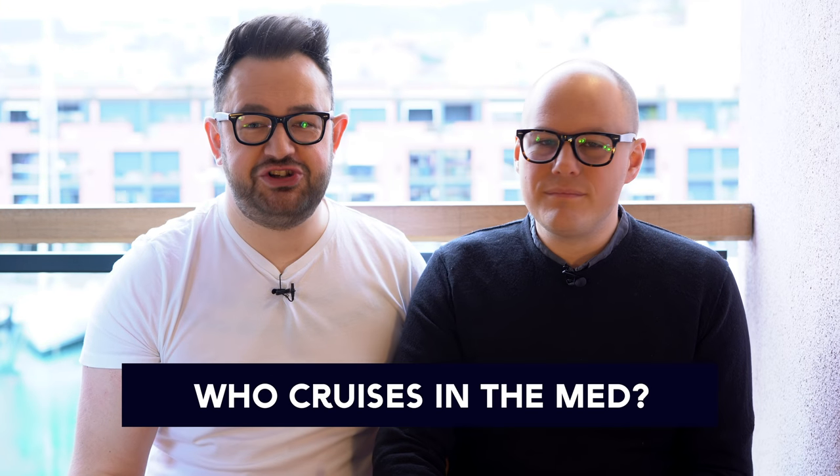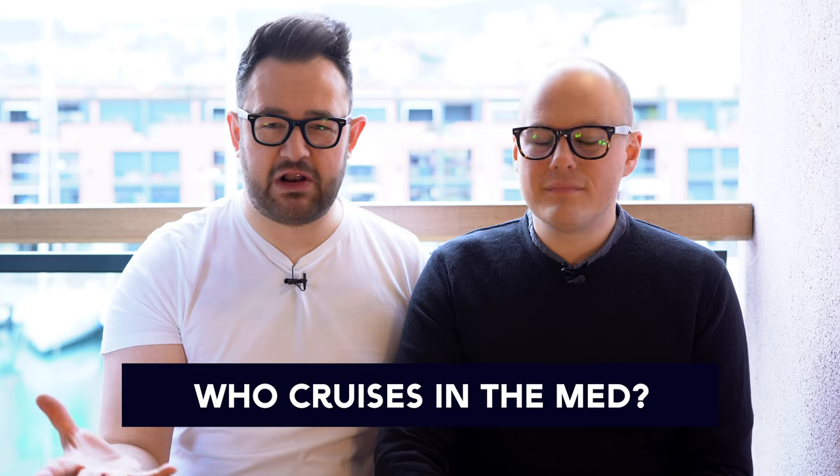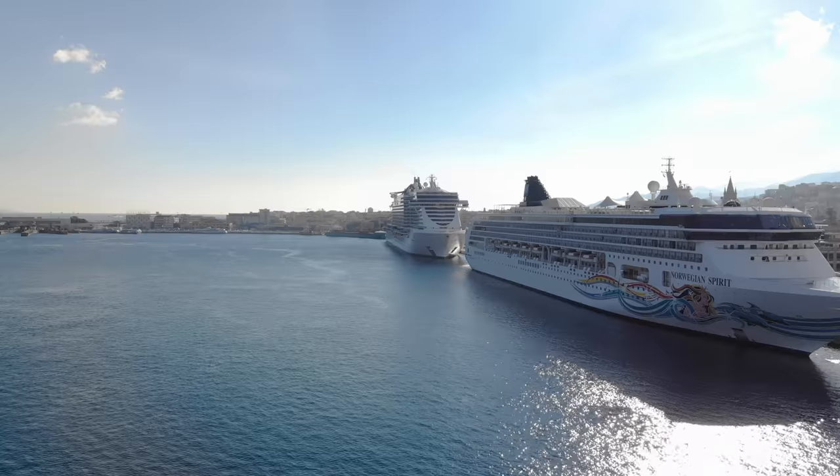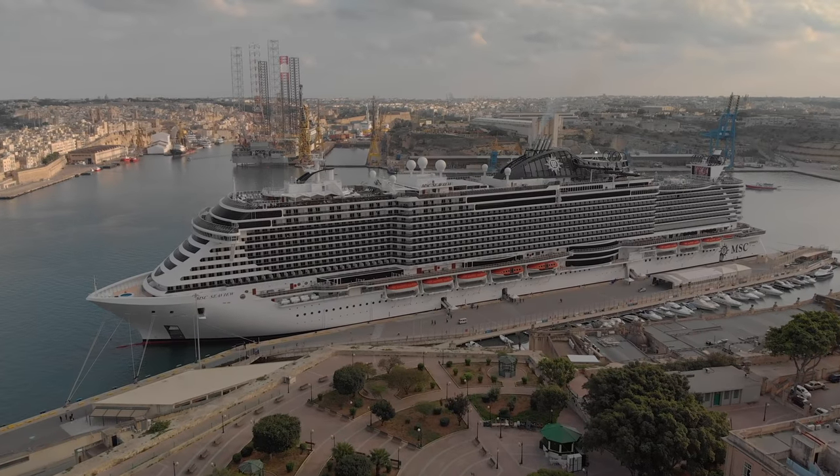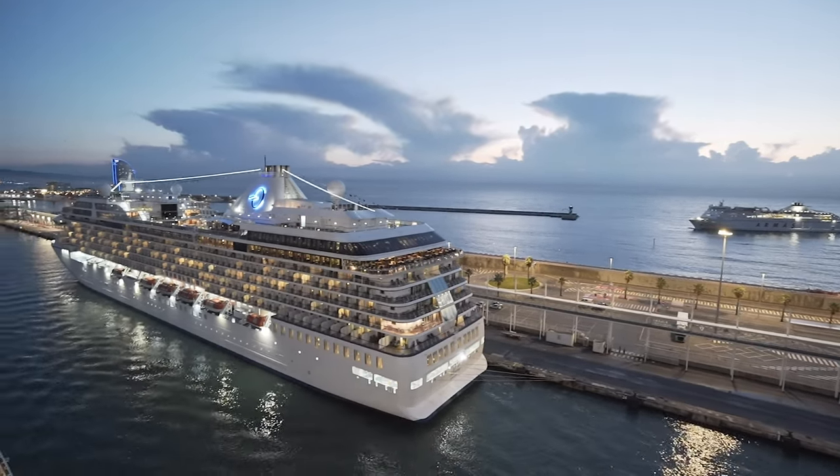Tip number two: all the big cruise lines cruise in Europe mainly during the summer — Royal Caribbean, NCL, Princess, MSC, Cunard, P&O. The American cruise lines like NCL and Royal Caribbean come over to the Mediterranean during the summer and usually base one or two ships here. There is a wide choice of cruise lines for all different types of budget. You can see cruises in winter for less than £100 per person, right up to luxury cruise lines offering a more luxurious and intimate experience.